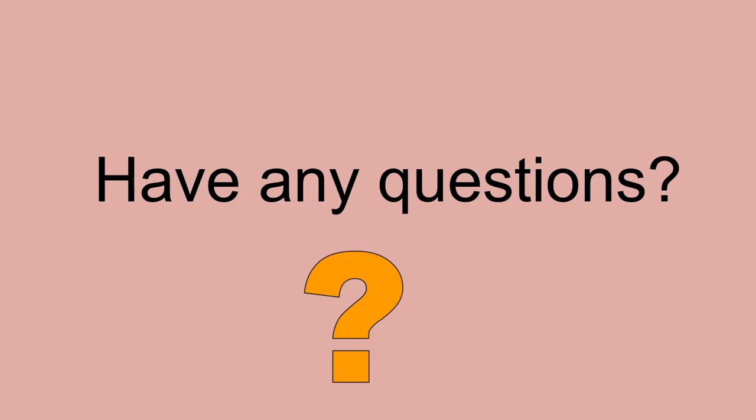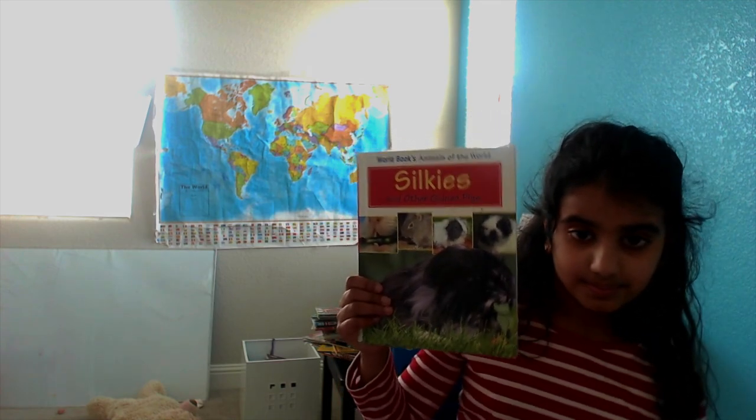Last slide — do you guys have any questions? If you do, type it in the comments below and I will answer them for you. Alright, so that's all for my presentation. I'm going to put a link for the Art for Kids video where I drew my guinea pig, and me reading this book, and my presentation I just showed you, in case you want to see it again. That is all for my presentation and my research. Bye!